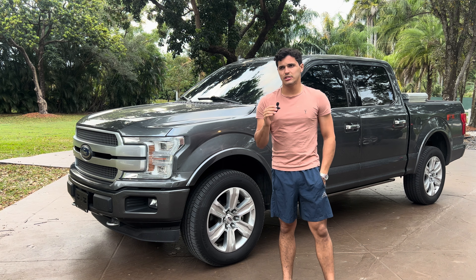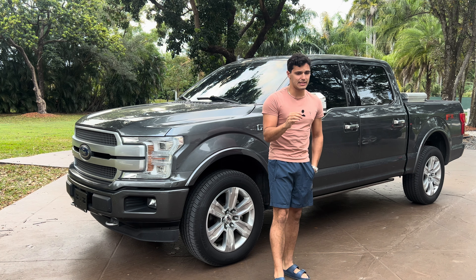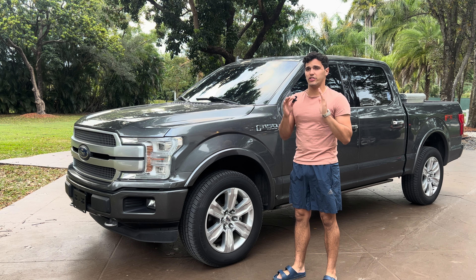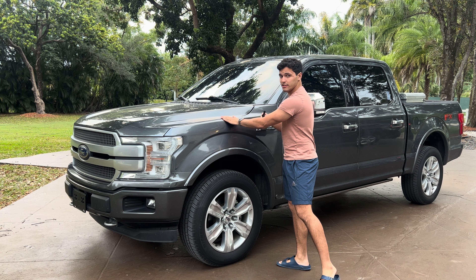Their competitor is obviously the Chevy Silverado — the new ones that everyone pretty much has, those Trail Bosses and all those Chevy 1500s. And the other one is the Ram 1500, which I think has the best-looking interior in the world. Ram has the interior win on this truck, this year and last year too.